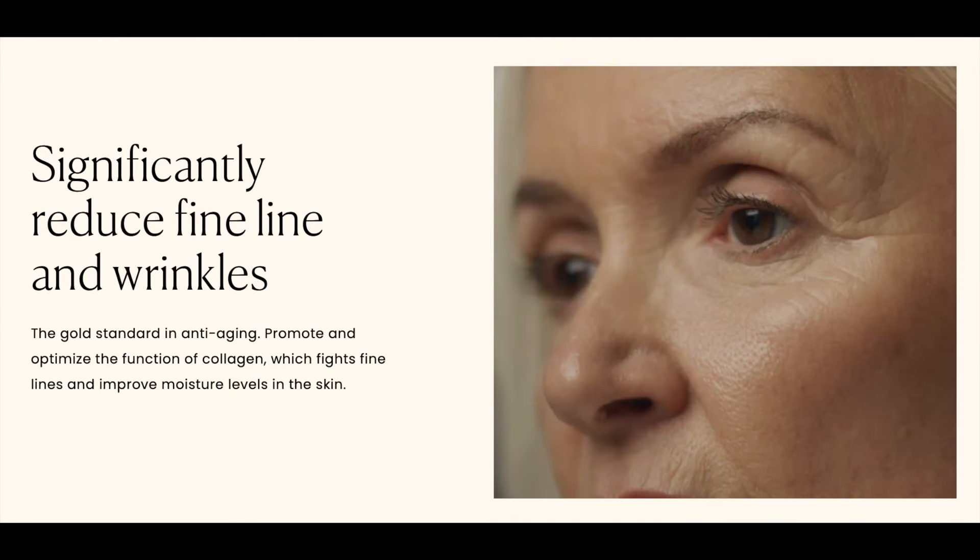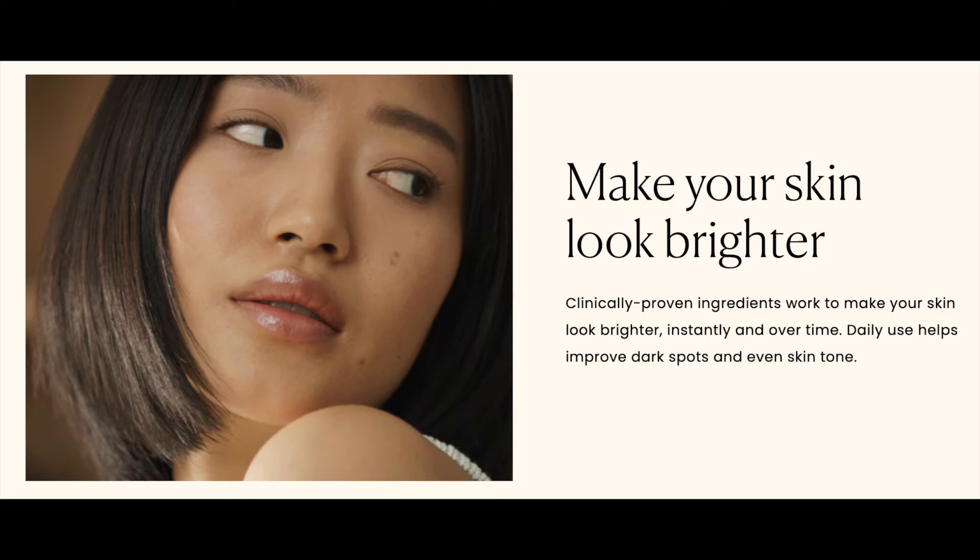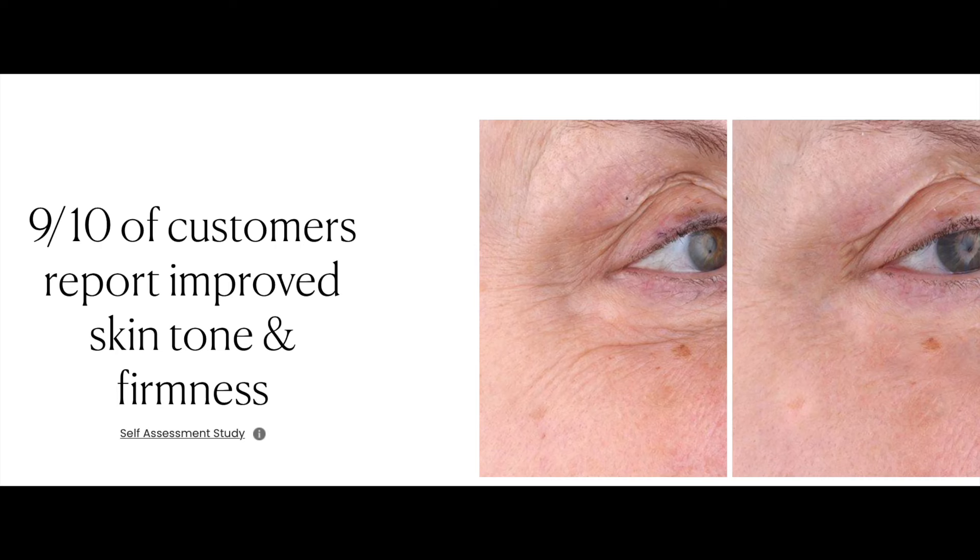The seven ingredients are: arculine peptide, retinone, niacinamide, bakuchiol, vitamin C, vitamin E, and ferulic acid. When these seven ingredients combine together, the magic happens — strong antioxidants, gently exfoliating your skin, promoting collagen, minimizing melanin production, and more.